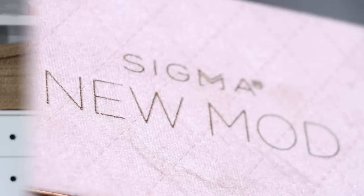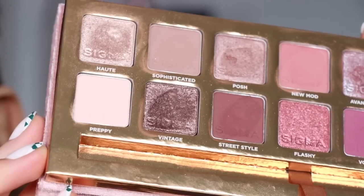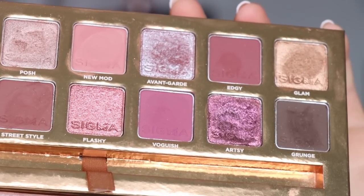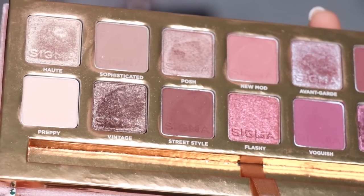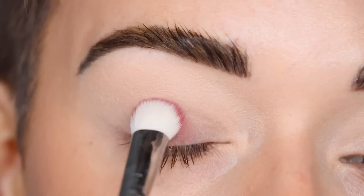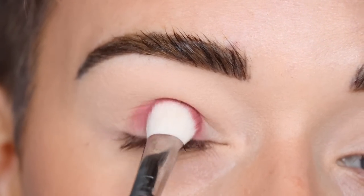Alright, let's dig into this palette — here's a little close-up if you haven't seen the inside recently. I'm going to take the shade New Mod on a Sigma E28 and pack that all over my entire eyelid.